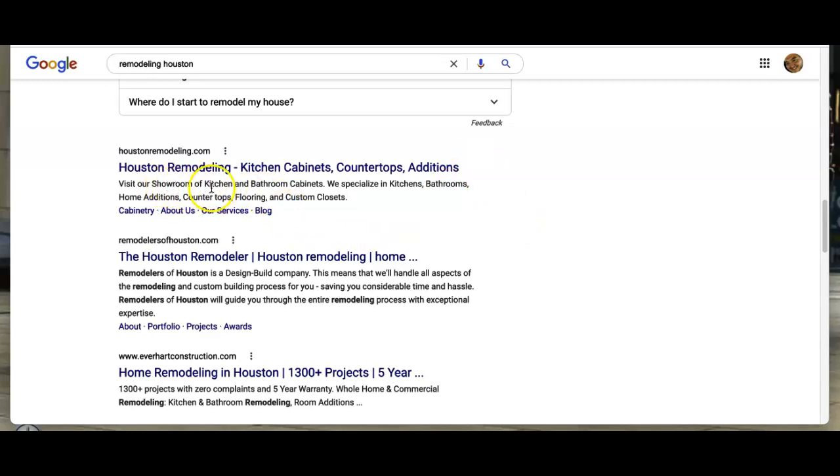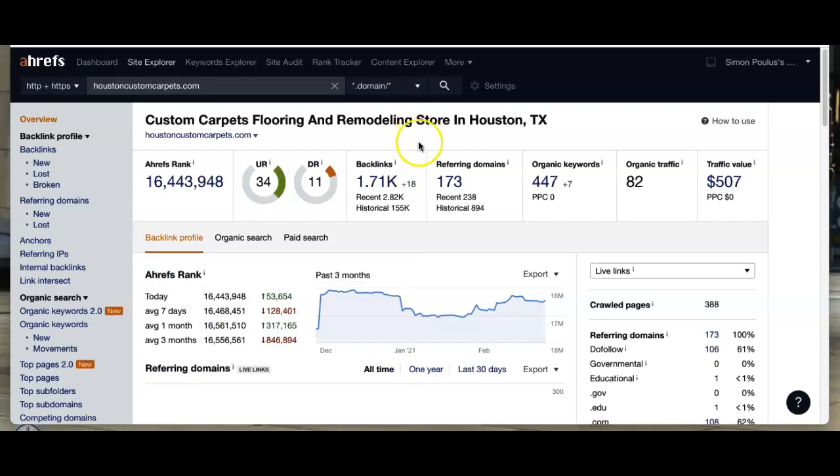Some of the keywords include 'kitchen and bath cabinets' — that's a keyword — and 'remodelers of Houston' is another keyword, as well as 'remodeling.' We'll go over those here in just a second. This is another tool we use called Ahrefs, and it gives you a basic idea of how your website is performing.